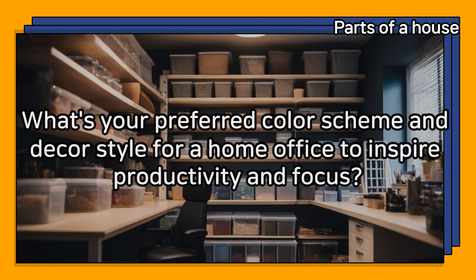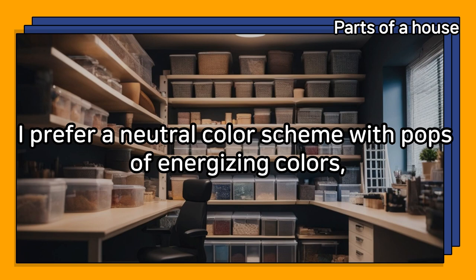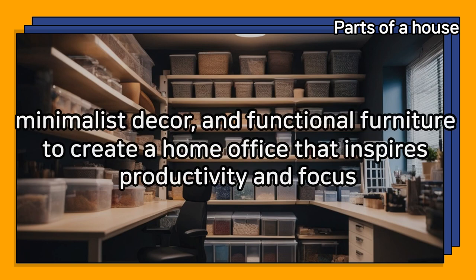What's your preferred color scheme and decor style for a home office to inspire productivity and focus? I prefer a neutral color scheme with pops of energizing colors, minimalist decor, and functional furniture to create a home office that inspires productivity and focus.